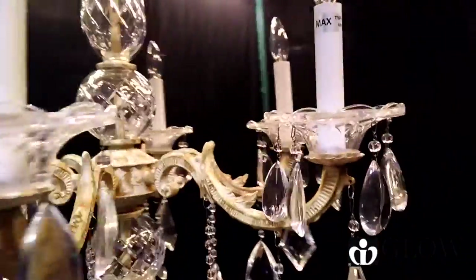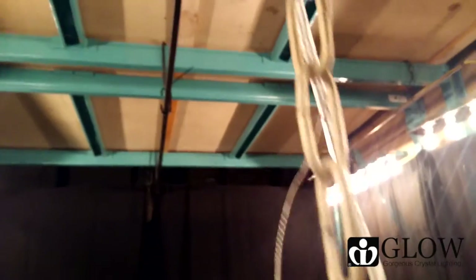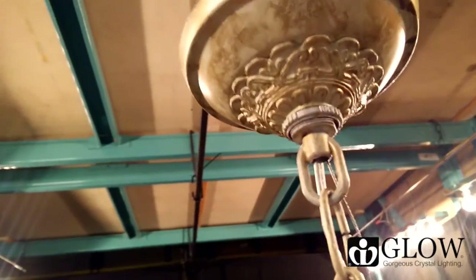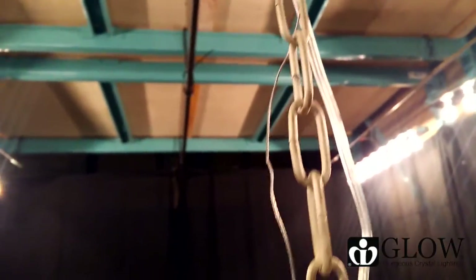This pendant chandelier is 26 inches in width and the hanging method uses a chain that is 30 inches long and the wire is 72 inches long. This comes with a 5 inch canopy where you can hide all the wiring in your junction box.